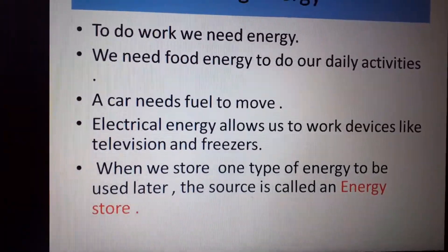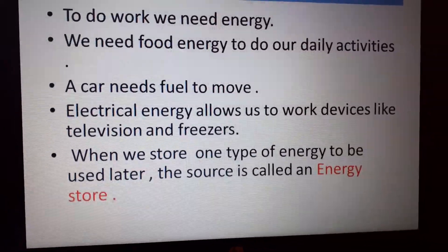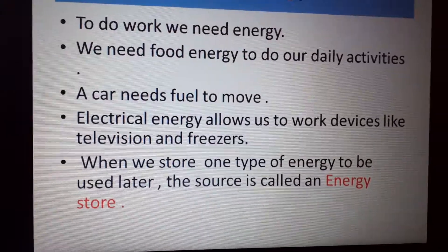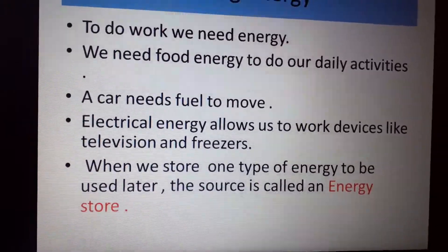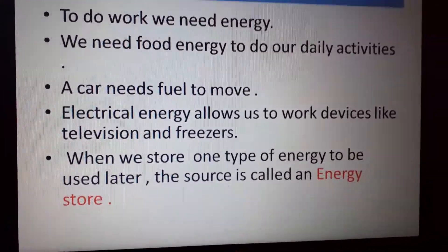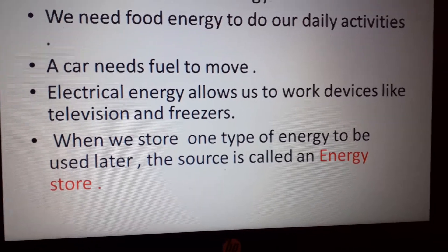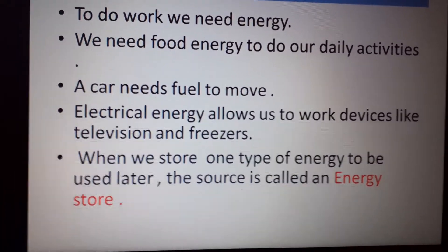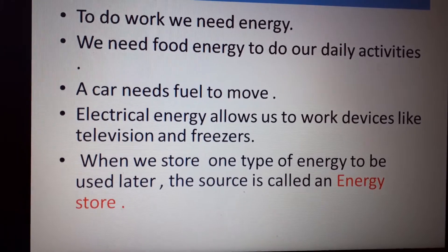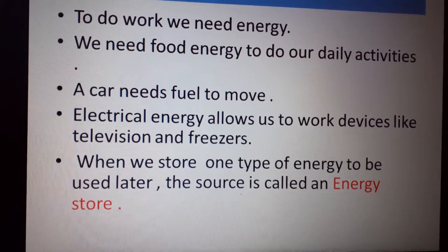We have different types of energy. One way to recognize how energy works is to identify your main source — what is the main store of energy you are using. When you use a main source of energy to produce other types of energy or to apply force on an object, that source is called an energy store. Energy stores can change between objects, but the starting point of energy is called an energy store.